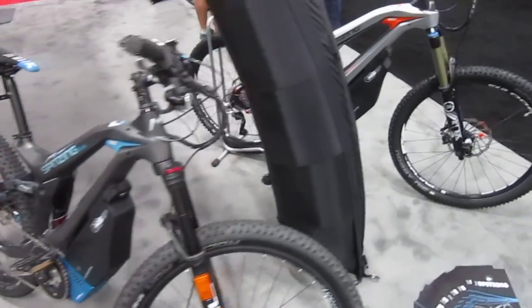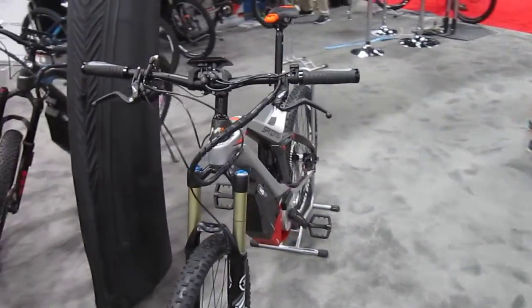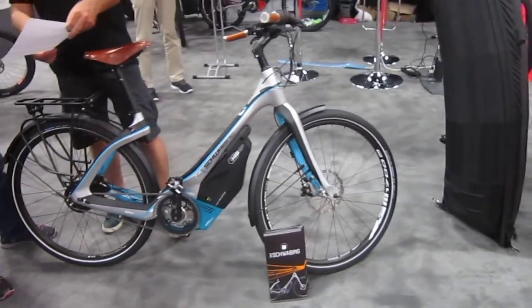Looks like they've got several models. I'm trying to move pretty quick and this is definitely not my kind of bike — maybe your kind of bike. It looks like one is called the Spritzig. They do have a comfort bike here, so M1 e-bikes.